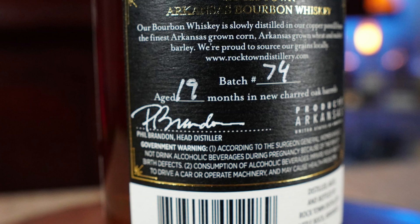Rock Town is super thin and super sharp. It's aged for only 19 months, and it was $40. If I would have looked a little closer instead of just seeing 'Rock Town, something new, let me try' — if I'd spotted the 19 months on the back, I would have left it on the shelf and kept the $40 in my pocket.